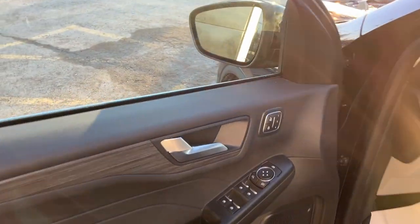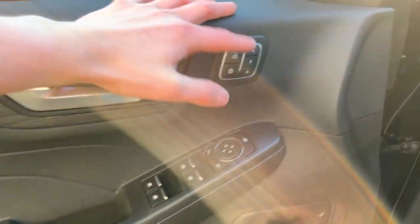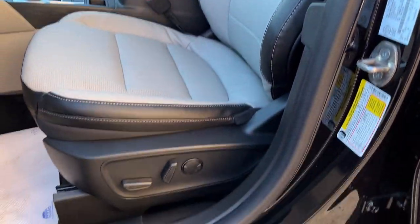Coming around to the front, you do have power windows and locks of course, power glass adjustable mirrors, driver seat memory, automatic headlamps, and really comfortable front power bucket seats. The driver's seat does have lumbar.